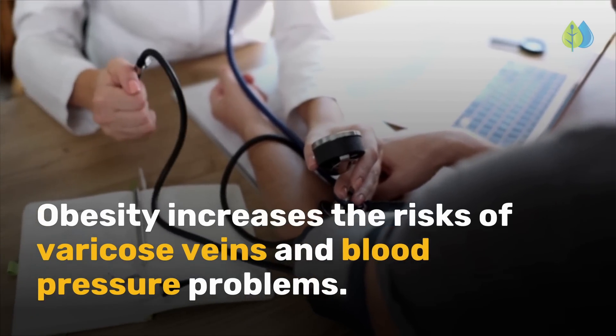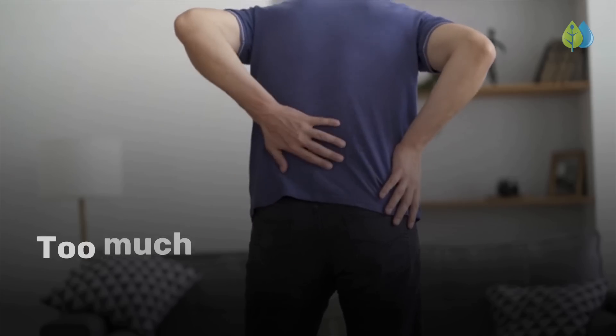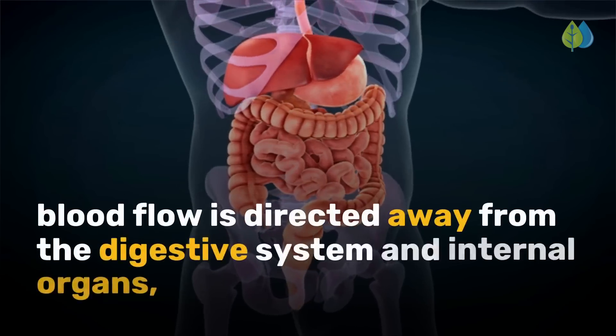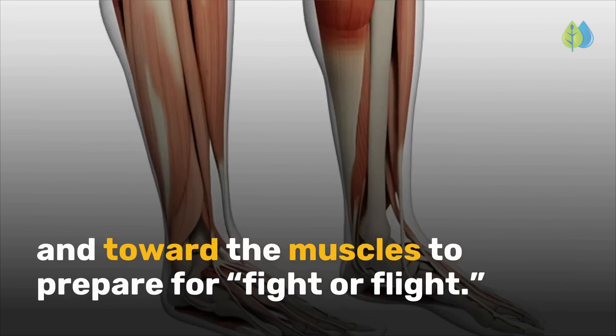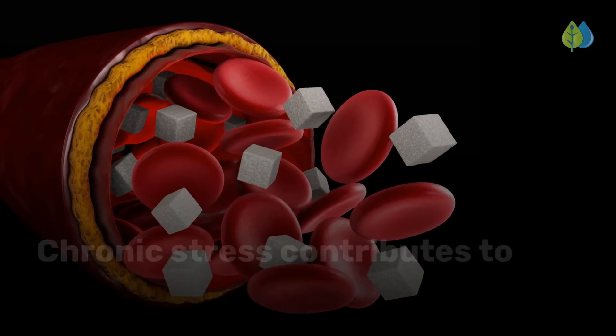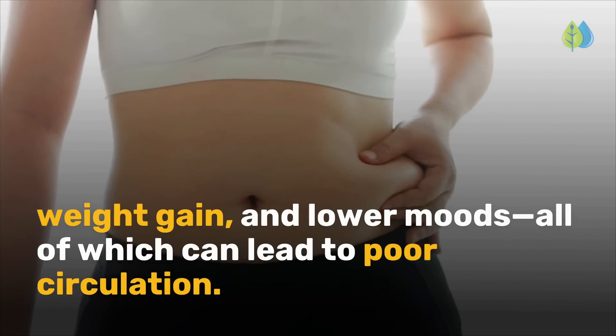Making poor dietary choices leads to obesity and chronic disease. Obesity increases the risks of varicose veins and blood pressure problems. Cause 2: a sedentary lifestyle — too much sitting constricts blood flow. Cause 3: chronic stress. When we're stressed, blood flow is directed away from the digestive system and internal organs and toward the muscles to prepare for fight or flight. Chronic stress contributes to high blood sugar, weight gain, and lower moods, all of which can lead to poor circulation.